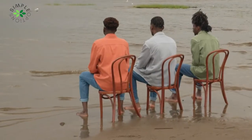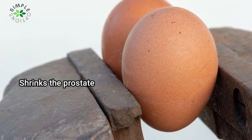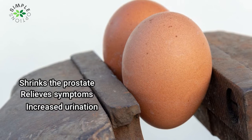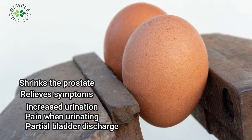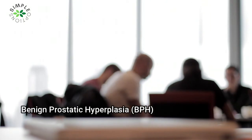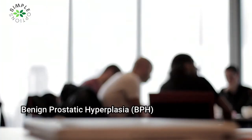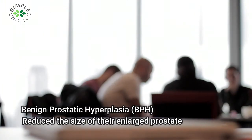Nettle is useful for shrinking the size of the prostate, according to current studies. It not only shrinks the prostate, but also relieves symptoms like increased urination, pain when urinating, and partial bladder discharge. A clinical trial of several men with benign prostatic hyperplasia (BPH) indicated that nettle leaf treatment significantly reduced the size of their enlarged prostate, though additional research is needed.